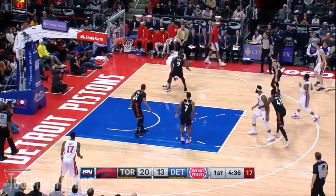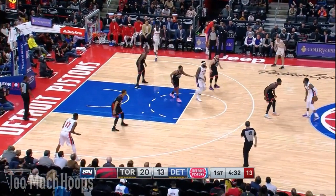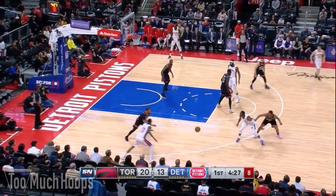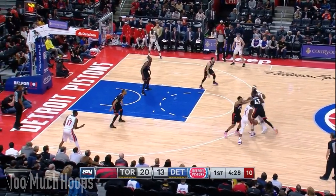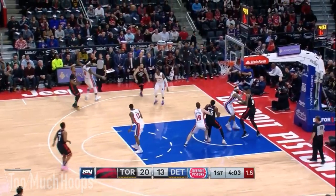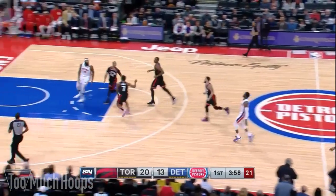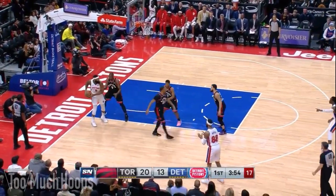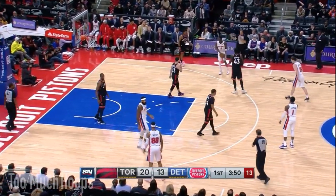The Pistons work it around until Andre Drummond comes up and sets the screen for Reggie Jackson. As Pascal gets screened off, Lowry and Siakam switch. Jackson picks up his dribble, he's in trouble, and as he pivots he's a little too relaxed — Lowry is able to poke the ball away from behind. Recovered by Norm, nice pressure. On the fast break, all the Raptors getting back in transition make the pass over the top to Drummond difficult. When he catches it, Lowry and Serge really invade his space so he can't move towards the basket at all — he has to kick it out, and then Siakam with great hands deflects it out of bounds.